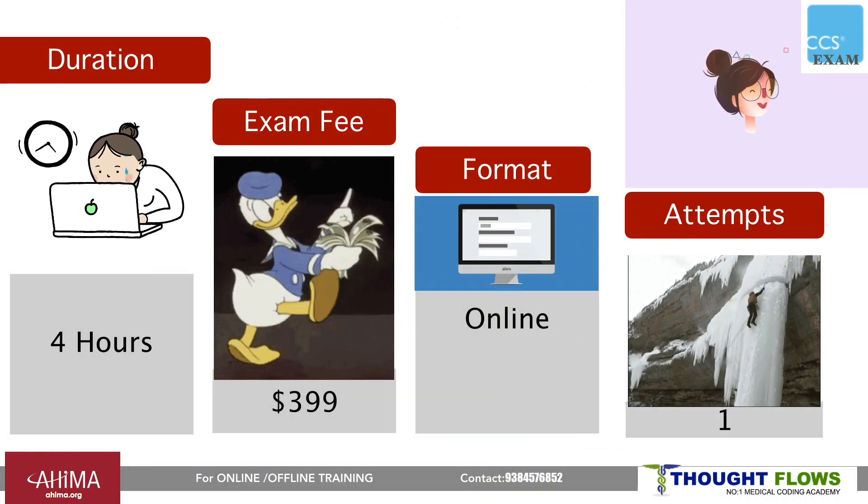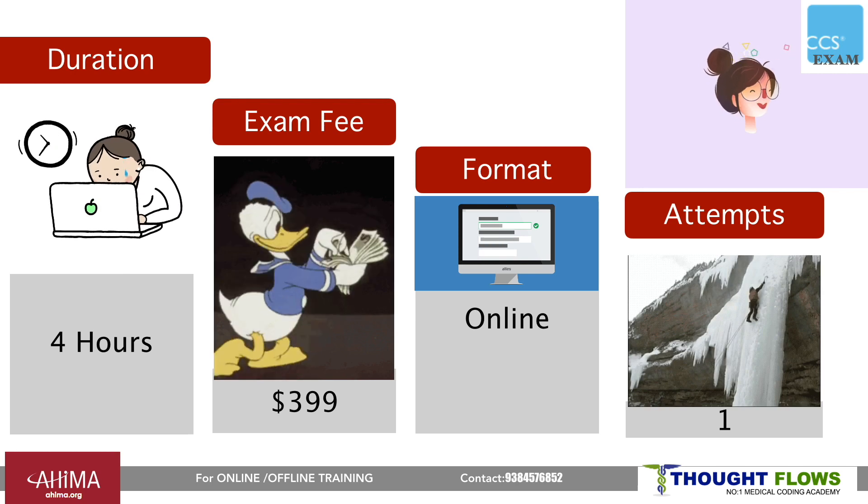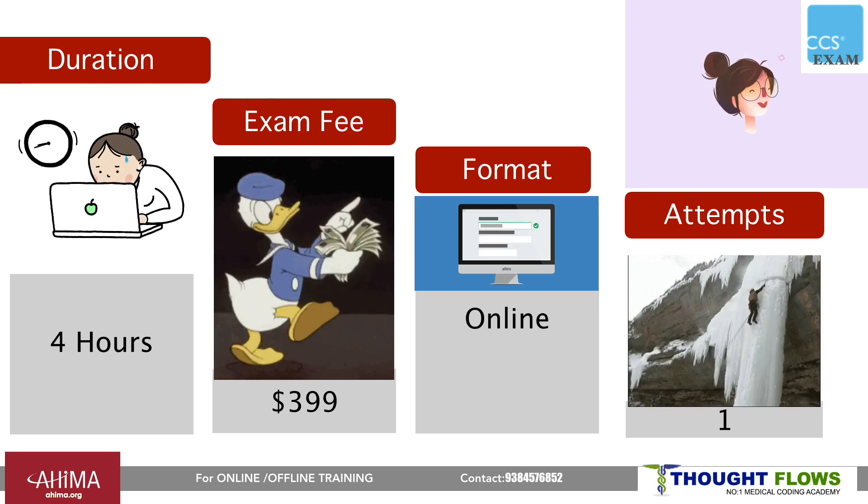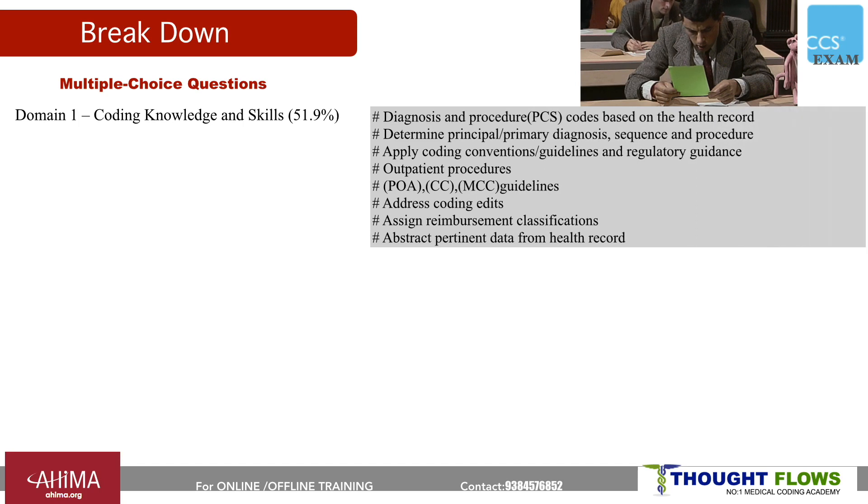The most important thing is you should clear the exam in a single attempt. Looking at the breakdown of marks for CCS, previously there were 7 domains in this exam, but from June 2020 these have been consolidated to 4 domains. The first domain is coding knowledge and skills.